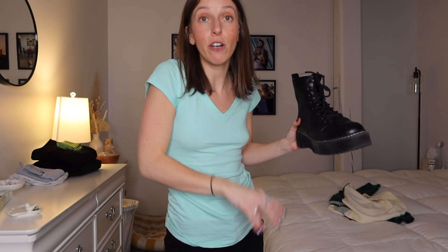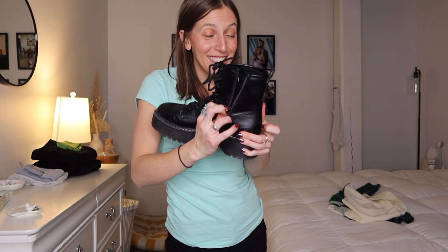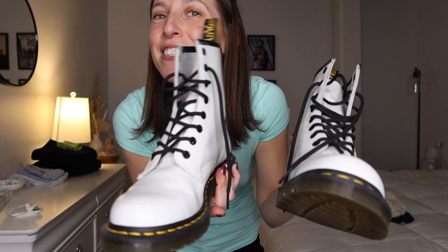These have lace-up detail but also a full side zip, which is a game changer. I'll show a real pair of Doc Martens that are exclusively lace-up — so much harder to get on. I originally got these Target versions to test the style before investing in real Docs, and I ended up being obsessed and wearing them all the time, which led me to buy my first pair of real Doc Martens.